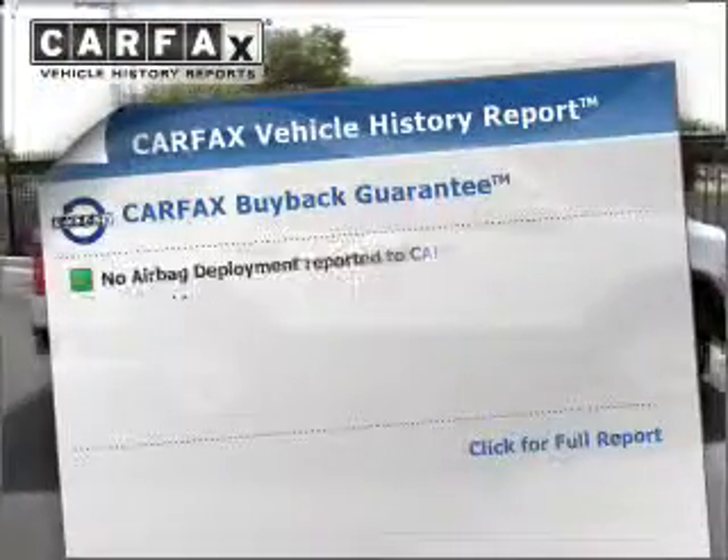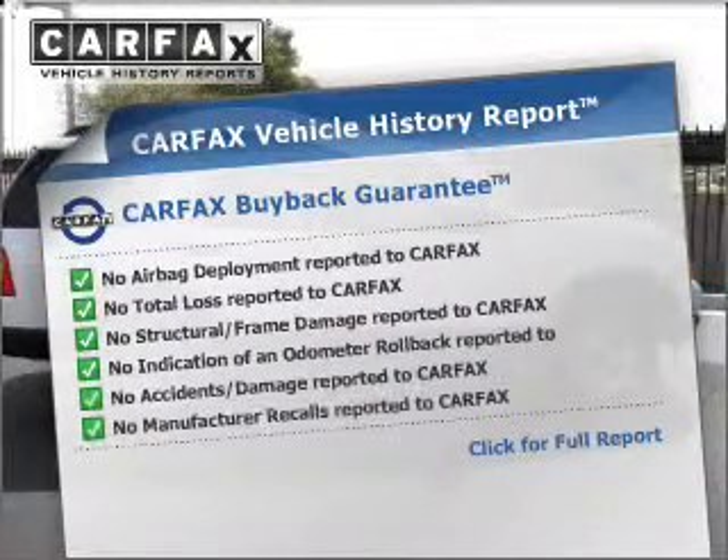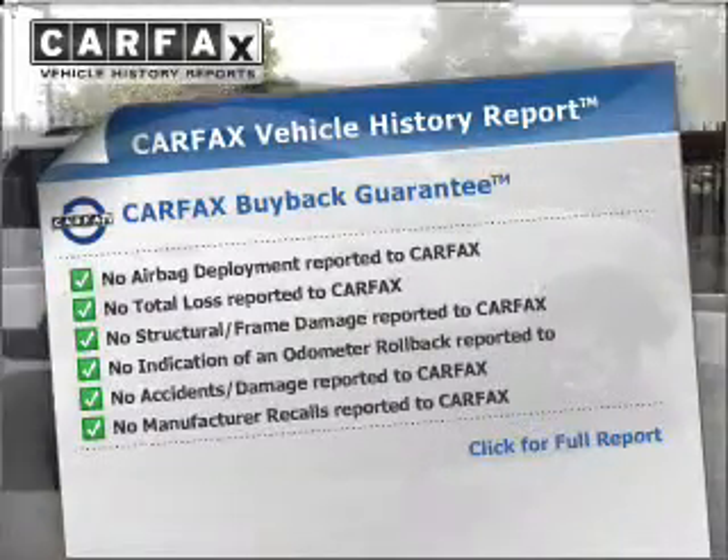An included Carfax Vehicle History Report allows you to purchase with confidence and the knowledge that you're buying was a smart choice.